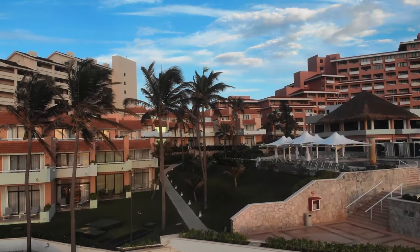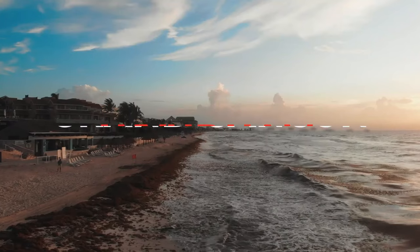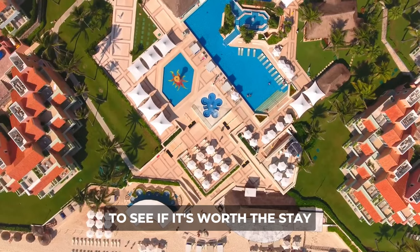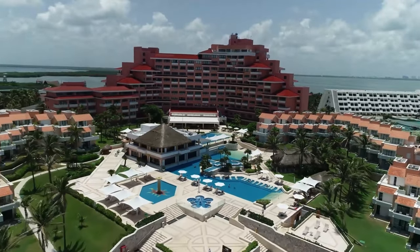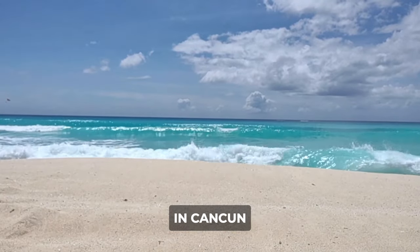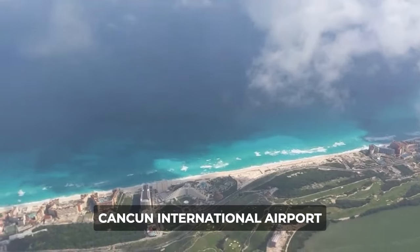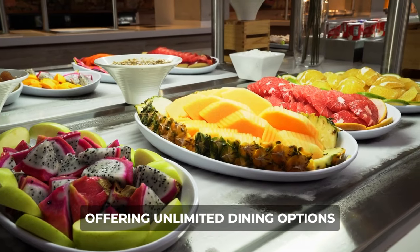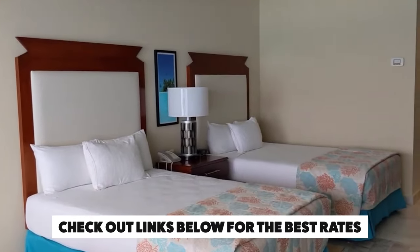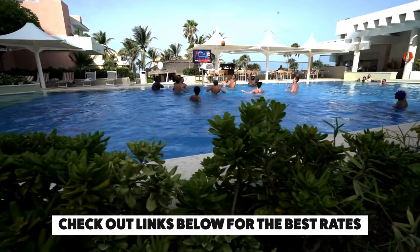In this video, we will be sharing with you everything you need to know about the Wyndham Grand Cancun and conclude with an honest review. Make sure to watch till the end to see if it's worth the stay. The Wyndham Grand Cancun all-inclusive resort and villas provide a relaxing beachfront escape in Cancun, conveniently located just 20 minutes away from the Cancun International Airport, offering unlimited dining options, recreational activities, and comfortable accommodations, catering to families, couples, and groups seeking a memorable vacation experience.